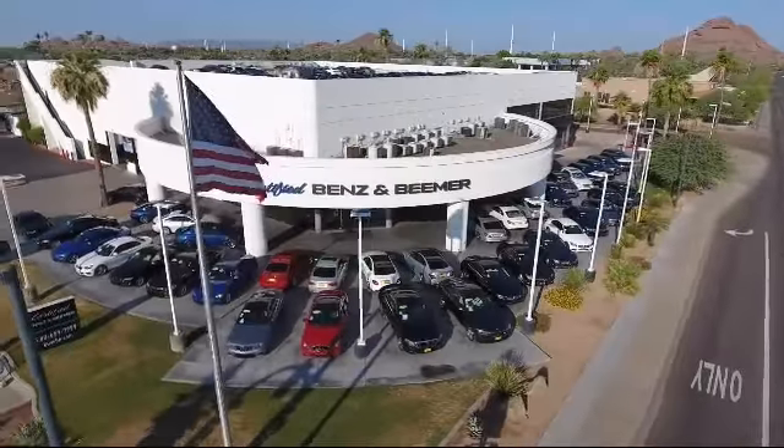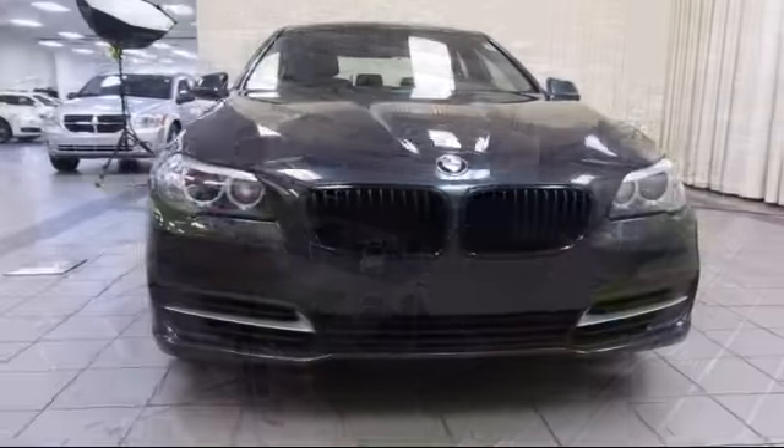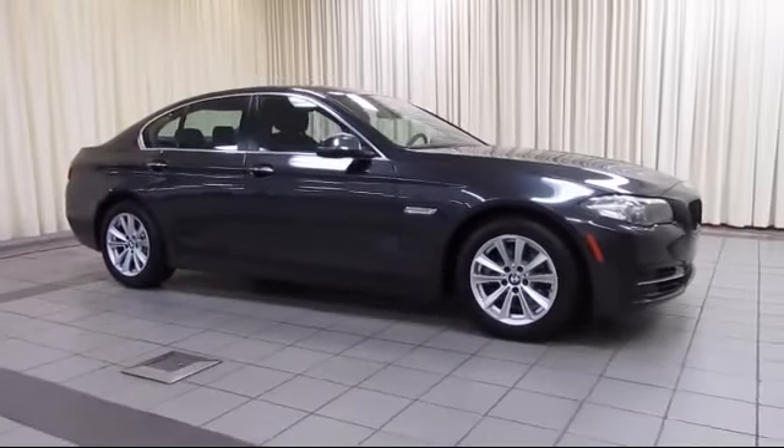Welcome to Certified Benz and Beamer. Here's a look at one of our quality vehicles from our massive selection of premium cars, trucks, and SUVs. This vehicle comes equipped with a powerful and efficient turbocharged engine.